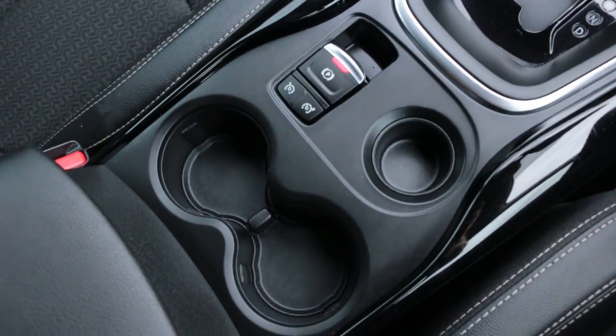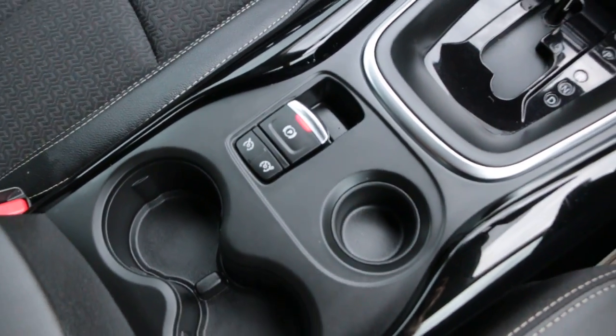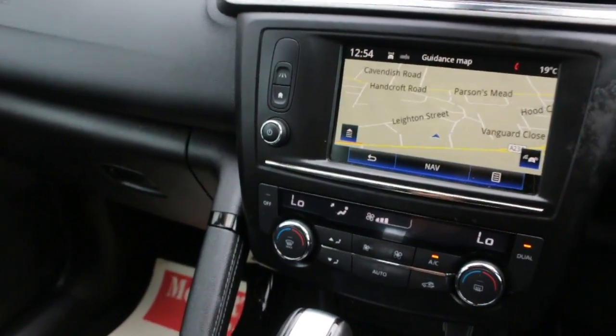Automatic, cruise control, speed limiter, central cup holders. Thank you for watching.